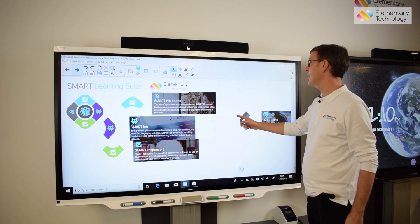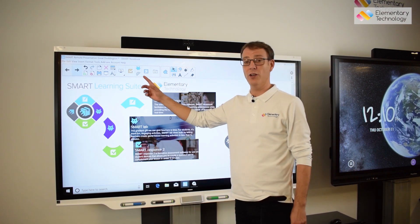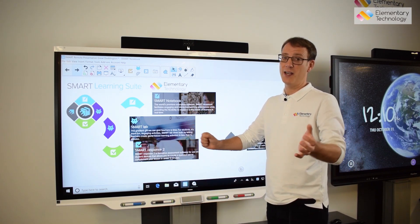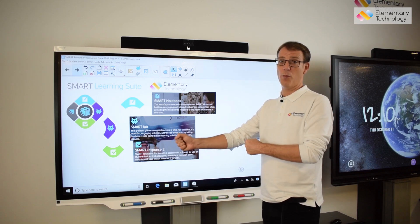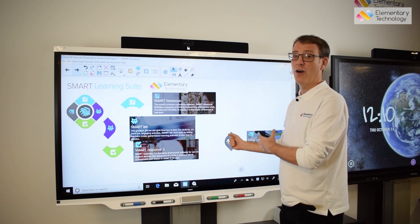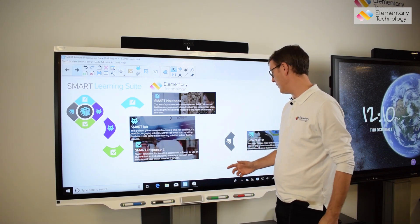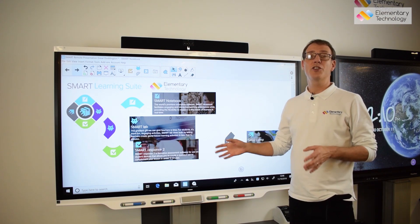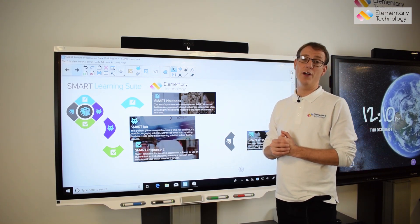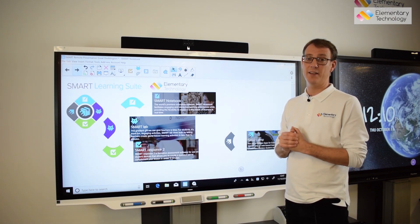Finally, there's a new solution called SMART Learning Suite Online, which means without having any of the software installed, you can use all your previous resources — including PDFs, SMART files, and anything else — and deliver that on the go. We'll cover that in a separate video as well. That's just an introduction to the SMART suite, and we're going to look at some other videos of each area broken down to make it easy to digest.